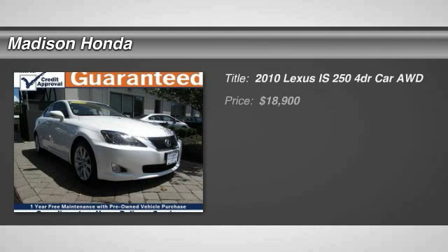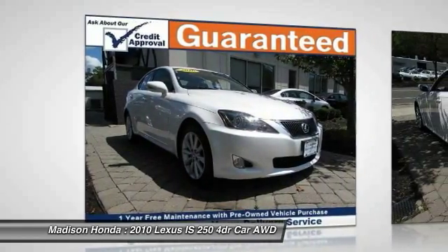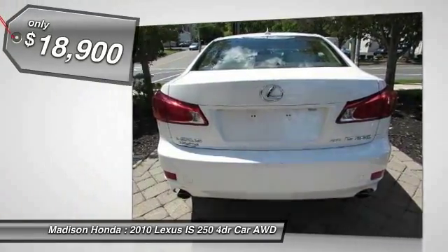The 2010 IS250, with an interior and exterior design inspired by the world of competitive racing. The IS250's authentic performance and style are the hallmarks of this classy luxury sedan, and it is priced below $20,000.